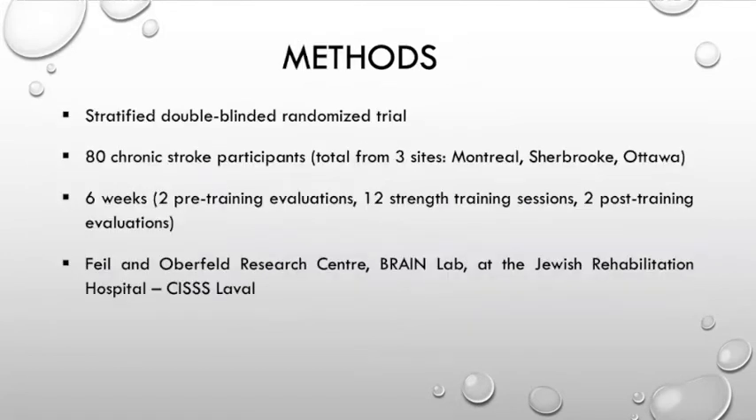This was a stratified double-blinded randomized trial. We had 80 chronic stroke patients from three different sites, including Montreal, Sherbrooke, and Ottawa. The whole project for each patient lasted about six weeks. We had two pre-training evaluations, 12 strength training sessions which ran through four weeks, and two post-training evaluations.